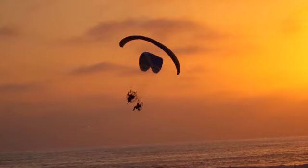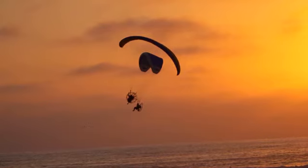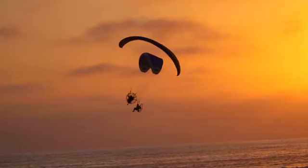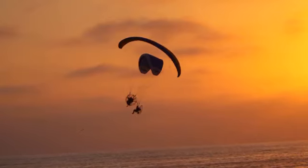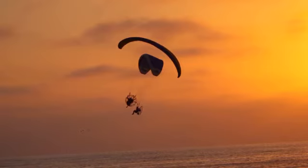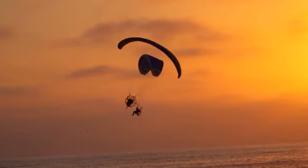People say foot-launch Powered Paragliding is really difficult. That's not correct. Yes, it's more challenging to learn, no question. But once you learn, it's easy. I always tell my students, this is a lot easier for me than it is for you, because they have not built the habits yet.